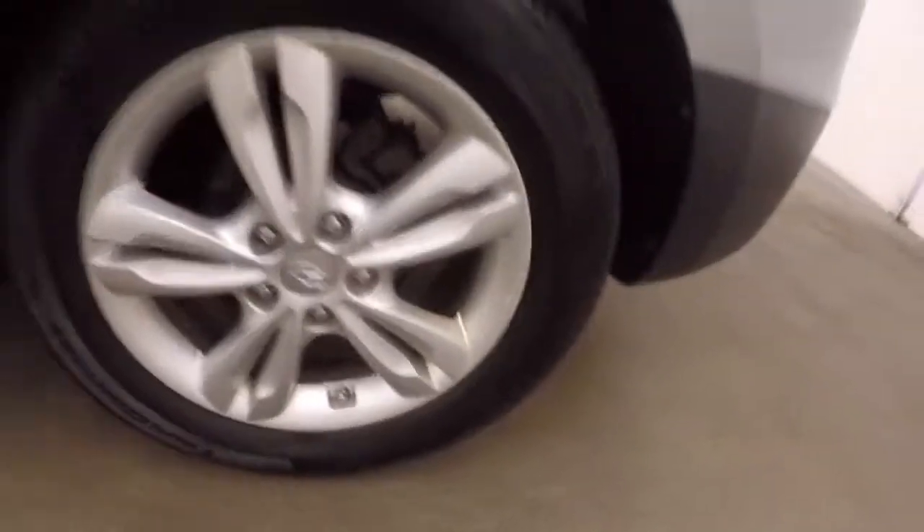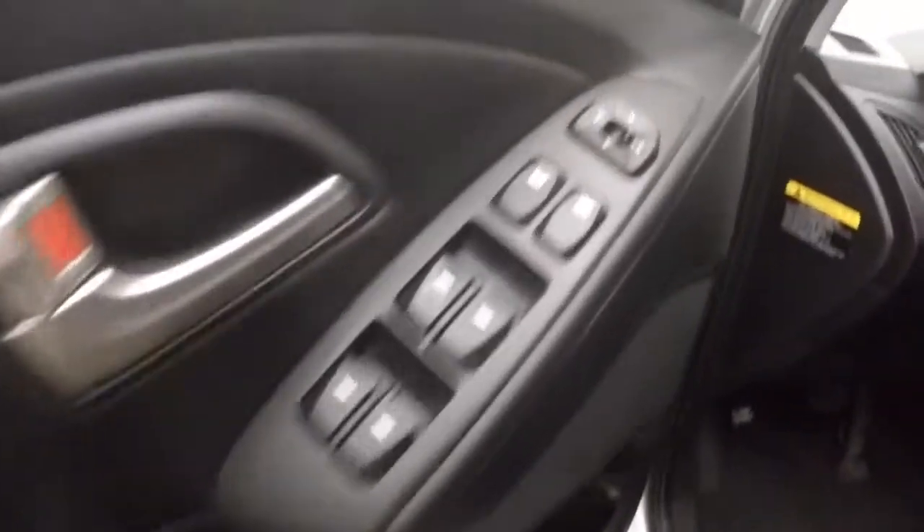Those nice alloy wheels. Interior is in great shape, plenty of space for your passengers, air control on the door.